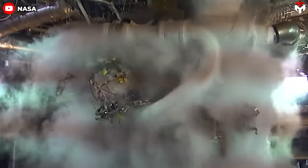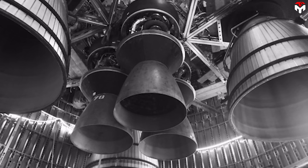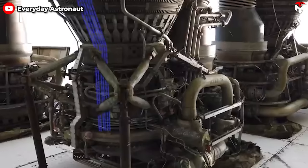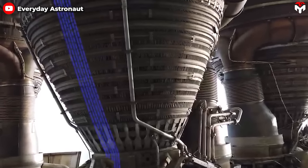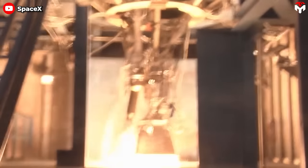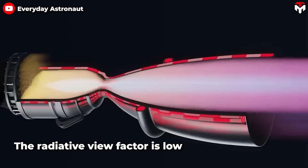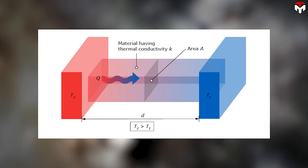Regenerative cooling in rocket engine design is a configuration in which some or all of the propellant is passed through tubes, channels, or a jacket around the combustion chamber or nozzle to cool the engine. This is effective because the propellants are often cryogenic. The heated propellant is then fed into a gas generator or injected directly into the main combustion chamber. For Raptor, this system prevents heat transfer from the Raptor Vacuum's nozzle to the surrounding skirt — methane is pumped through the walls of the nozzle, effectively cooling it during firing.